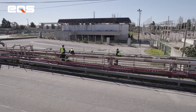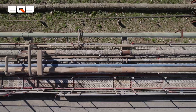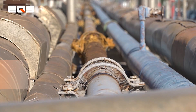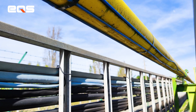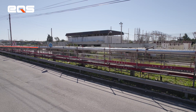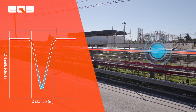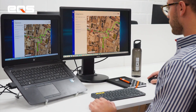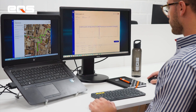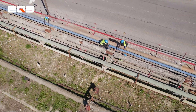Our customer presented us a concern about the possibility of leaks in an ammonia pipeline. EQS presented two solutions. The first solution is based on a distributed fiber optic temperature monitoring system. The fiber cable is attached to the bottom of the pipe, and as the ammonia is transported under pressure, when there is a leak, there is an abrupt drop in temperature. This abrupt drop is felt by the fiber optic, and seconds later a message is sent to the customer with the exact location of the leakage.